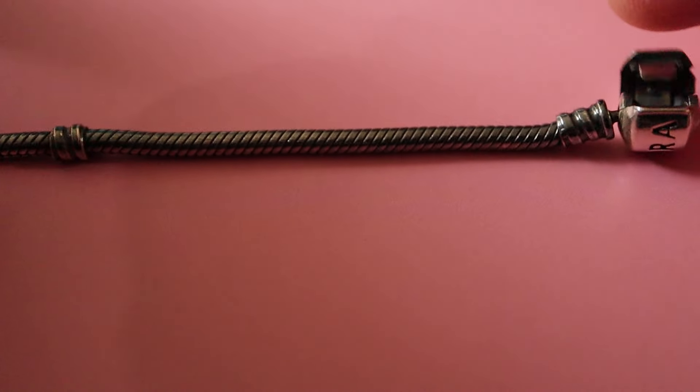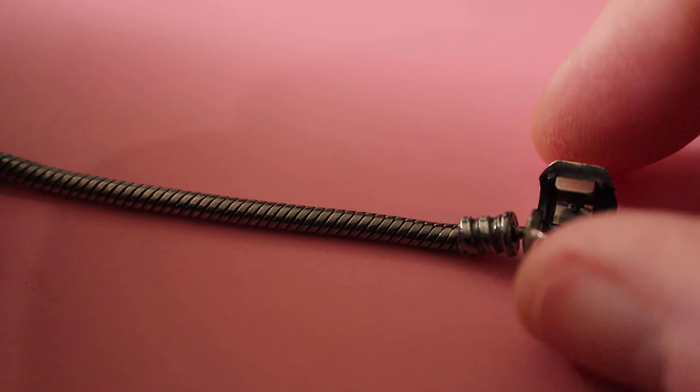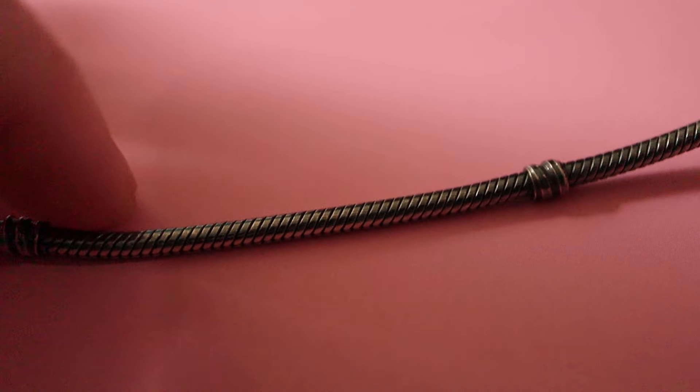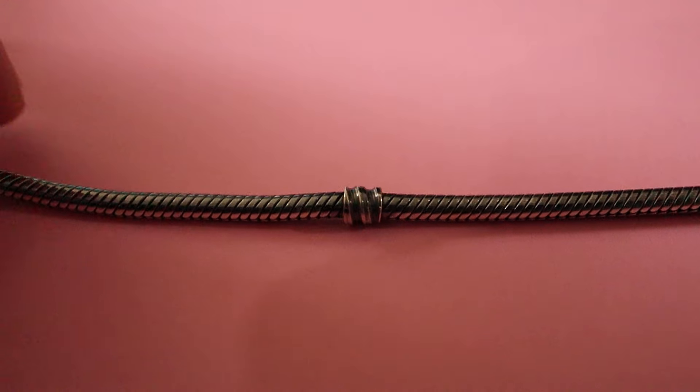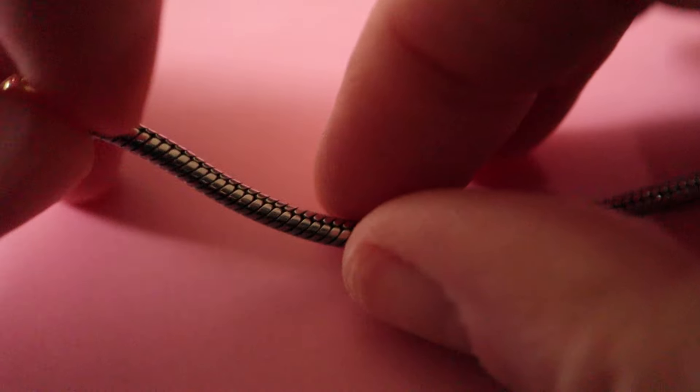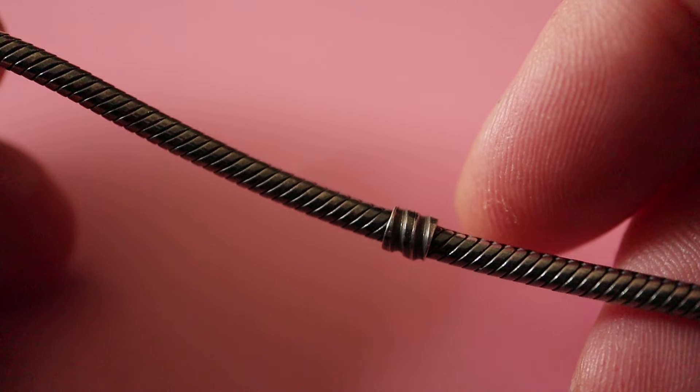Another piece I bought that I found pretty interesting is the oxidised snake chain bracelet. I have not seen these advertised very much. There was one on the same site as the dragonfly, but they wanted more than double what I paid for this one, and it's in good condition. So yay — another bracelet.